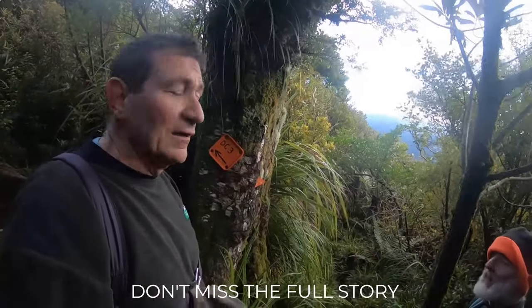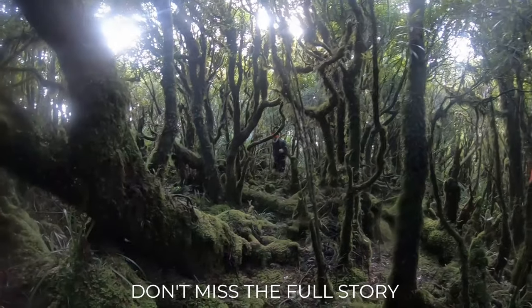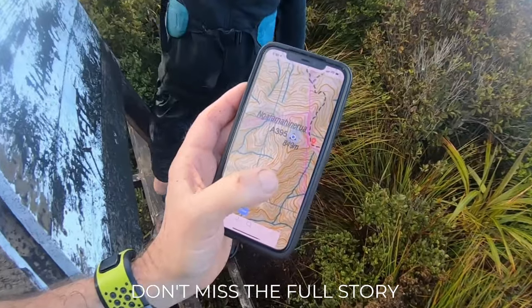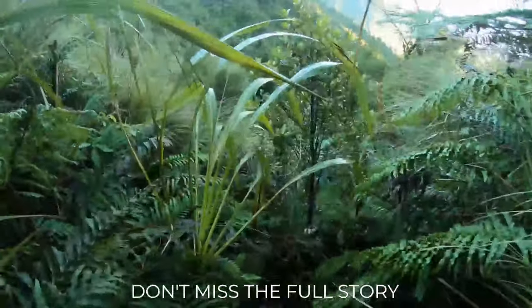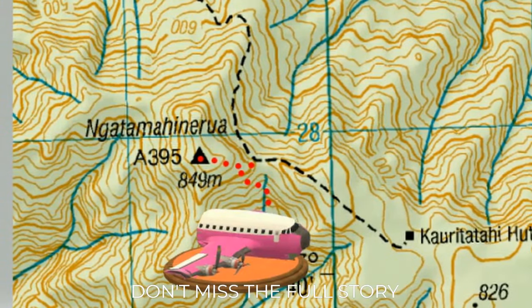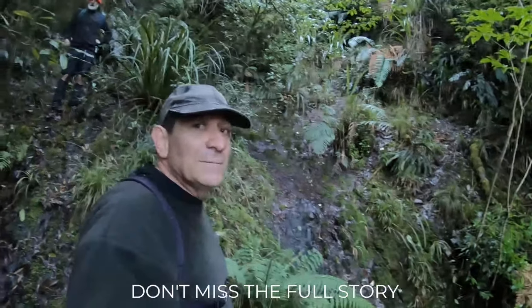We've found the DC-3 crash site. We found it — it hasn't been easy.